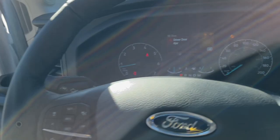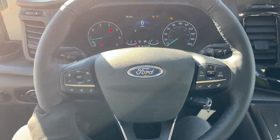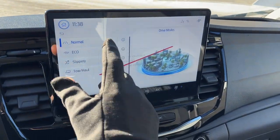Stepping into the vehicle, you do have a customizable digital display right behind the steering wheel. The steering wheel is very comfortable and it does have adaptive cruise control. You also have some power options up here — a USB-C and a 12-volt — and you have a beautiful center display with different drive modes.